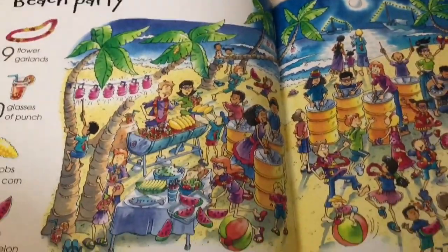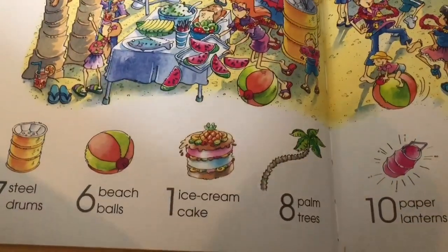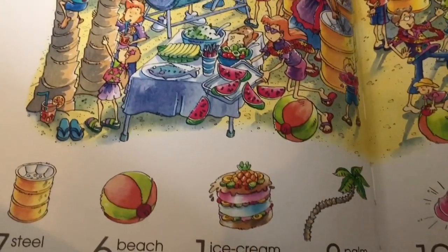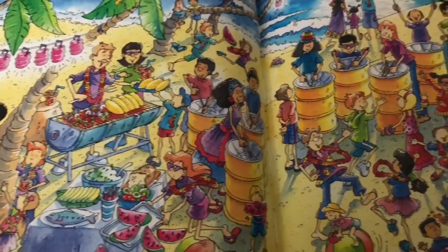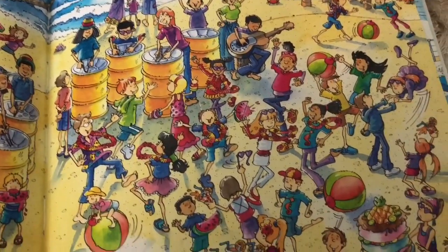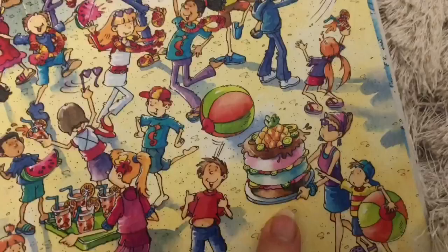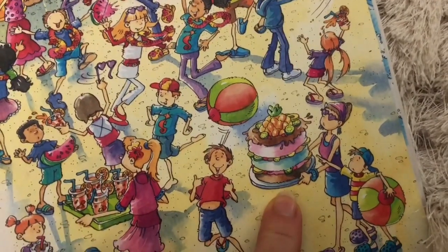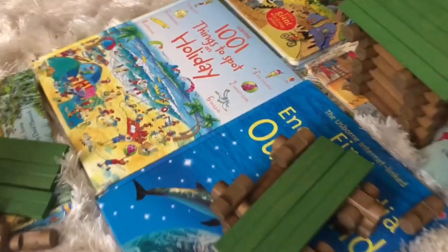Now let's look for one ice cream cake. Not near the corn or the watermelon, not near the drums. Do you see it? There it is — it is huge! I hope that lady doesn't drop it.